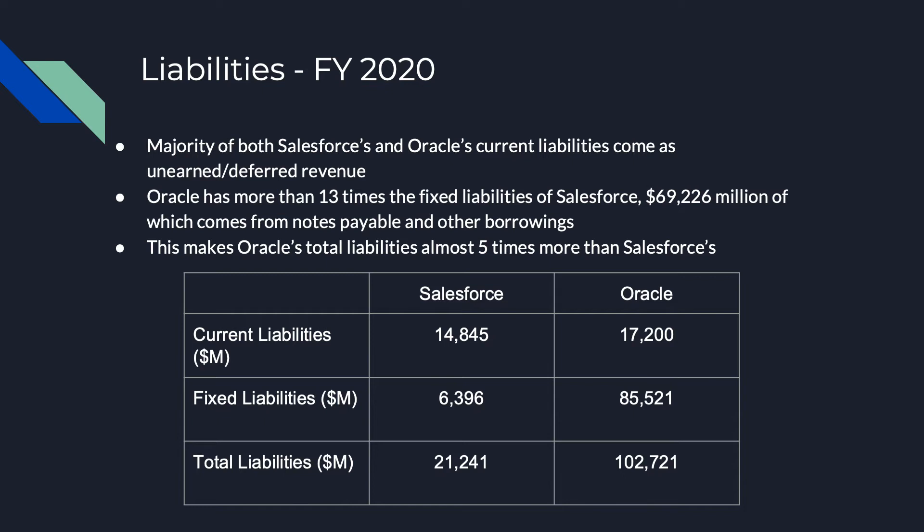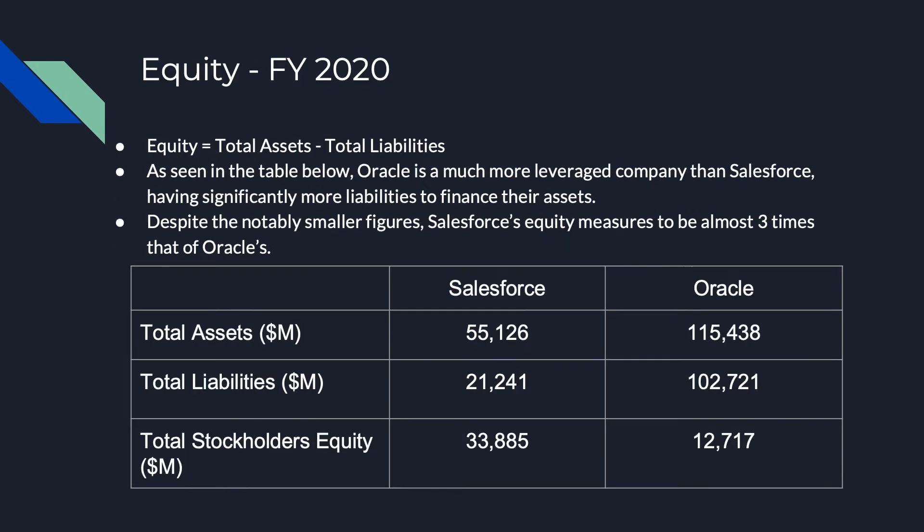Altogether, this means that Salesforce's total liabilities add to $21,241 million whereas Oracle's adds to $102,721 million. Moving on to the equity, which can of course be calculated by subtracting the total liabilities from the total assets. In the case of Salesforce, this equity comes out to be $33,885 million, almost three times as much as Oracle's $12,717 million in equity.